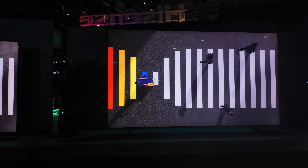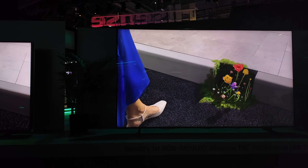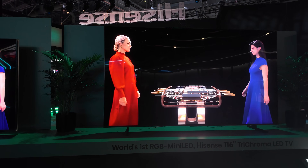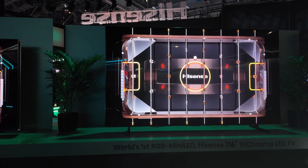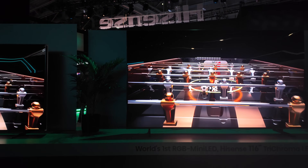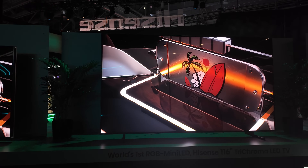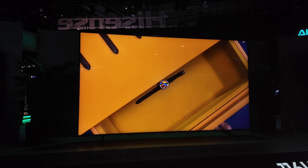QD OLED is nice, bright, and vibrant, and it doesn't seem to lose any color at higher brightness levels — that's been the problem for both LCD TVs and W OLED TVs. But when it comes down to the LED versus OLED discussion, there's still going to be the problem of whether it's going to be able to show specular highlights the same way as an OLED TV, and I think all of that is still up for debate.